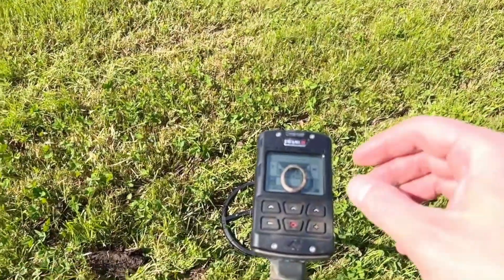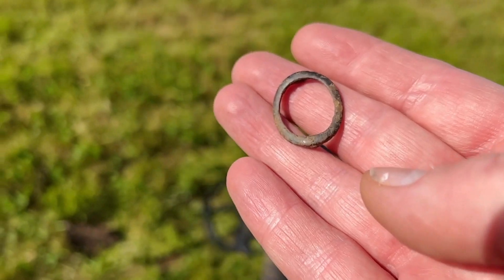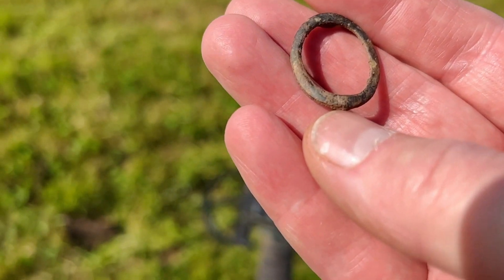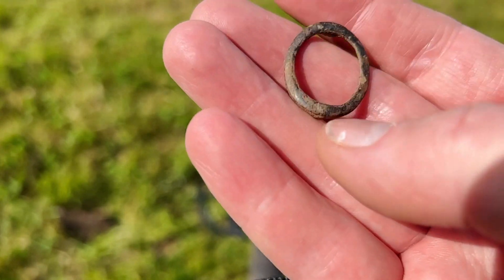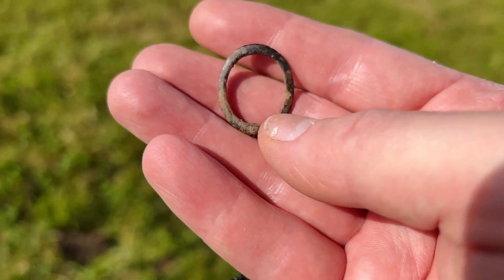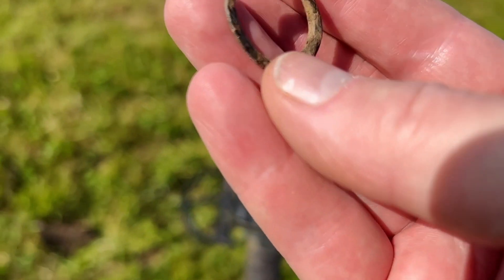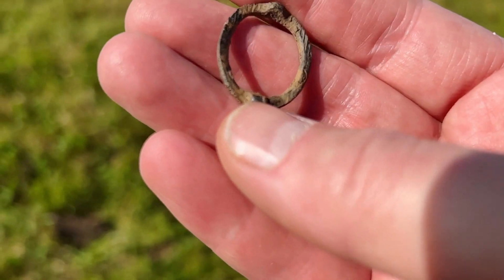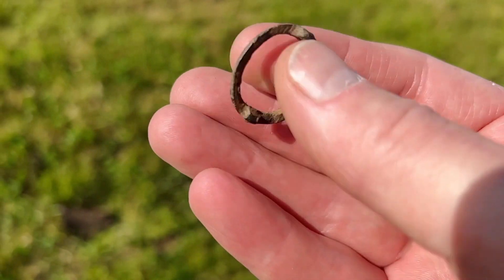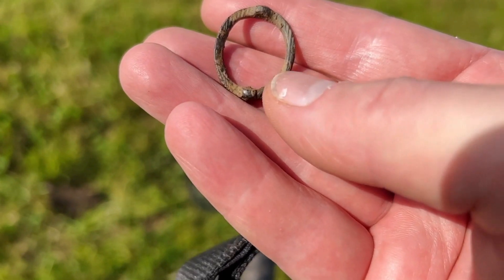Here we go, just like this. First I thought it was a normal ring from a curtain or something from agriculture, but this is a pewter buckle — an old pewter buckle. I guess it's 17th century.